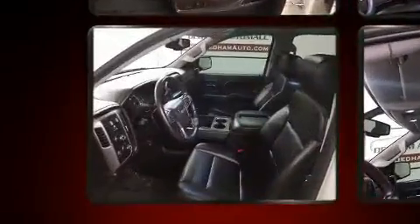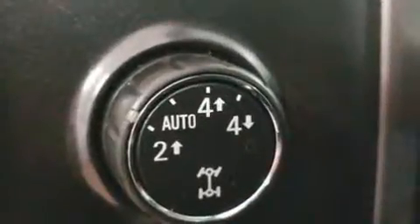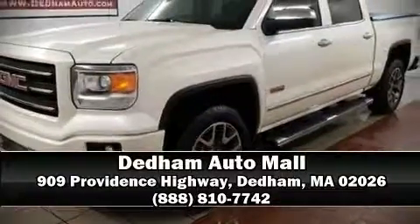It also features four-wheel disc brakes with ABS, and arrives with a Carfax history report indicating just one previous owner. We have a skilled and knowledgeable sales staff with many years of experience satisfying our customers' needs. Stop by our dealership or give us a call for more information.